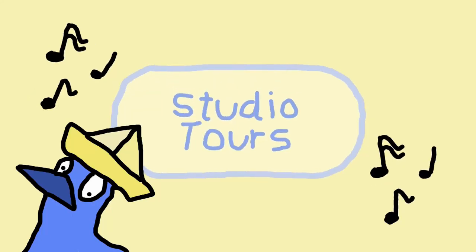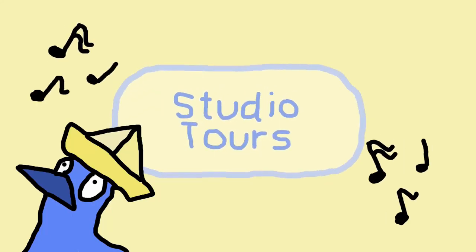It's not a regular tour, no, it's a studio tour, so come show us your stuff.